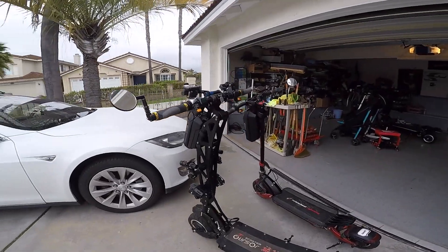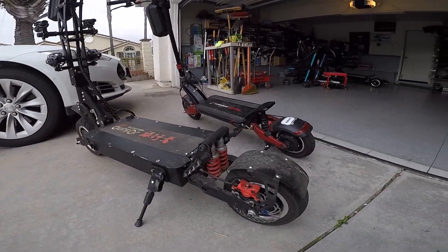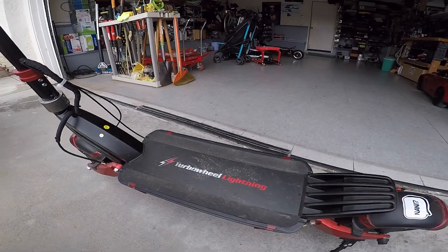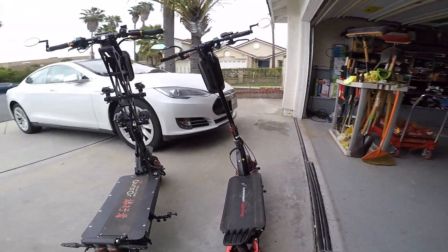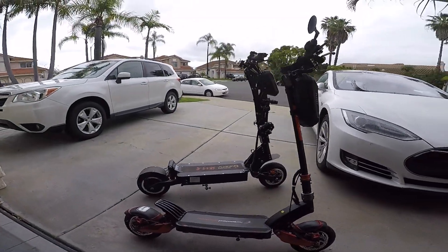Here are the two stars of this video: my Toursor E8 Pro, and over here is the TurboWheel Lightning — which is significantly smaller, but it is no slouch, I'll tell you that.